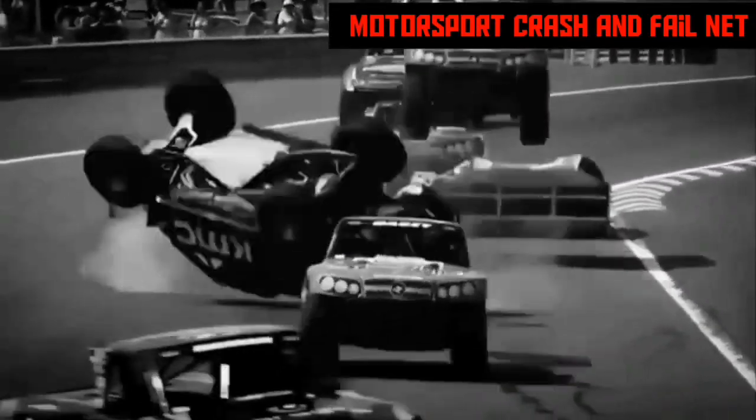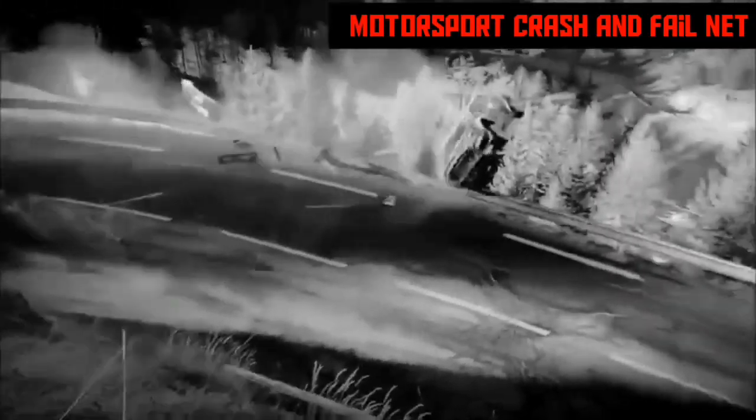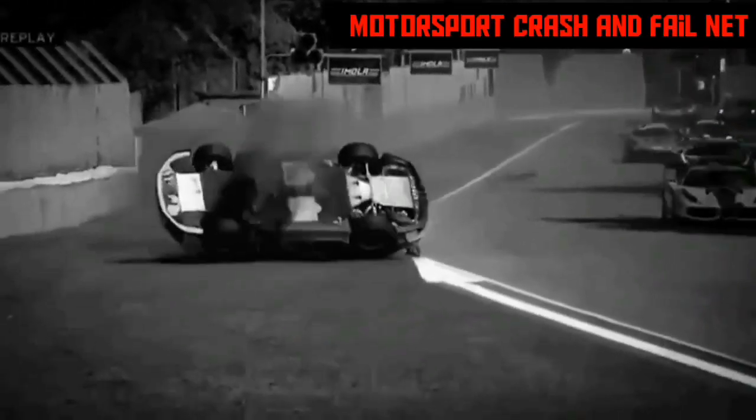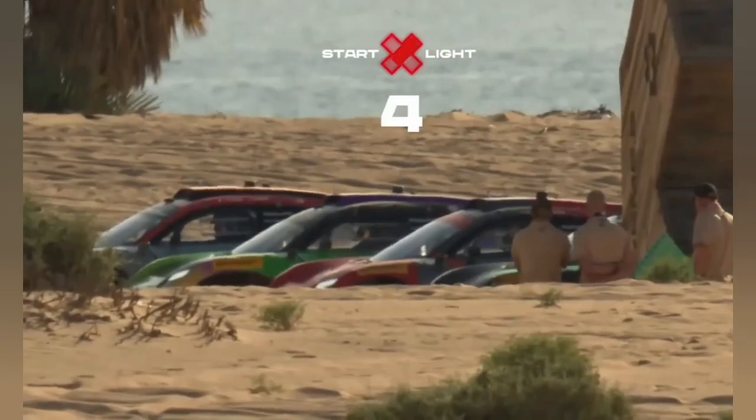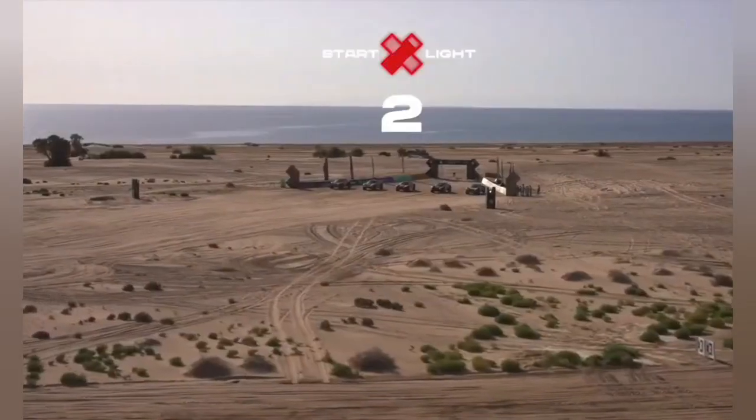Huge crash on the front straightaway. A huge off — big crash, up and over. Well, the first start of the redemption race was carnage.